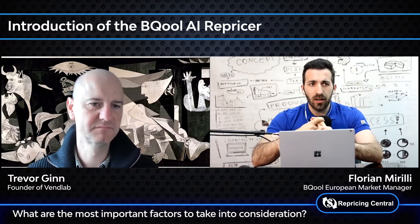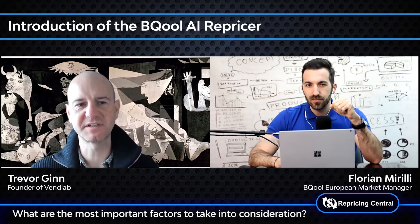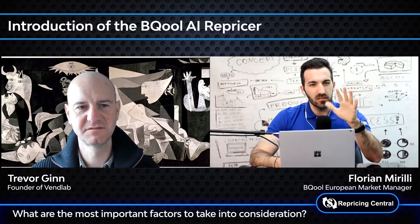The second factor is the competition. You have to think about how many other sellers are selling your product. Usually we say the limit is 15 — more than 15 other offers on an ASIN would be too many; the competition will be too fierce, and you probably shouldn't sell a product that has more than 10 to 15 sellers. Ten is ideal, 15 is the max.